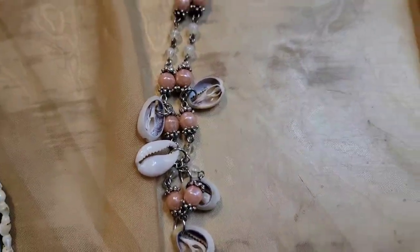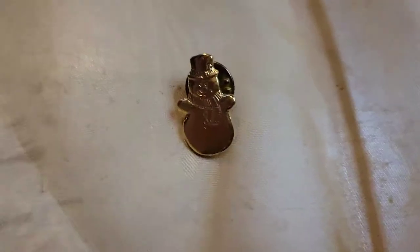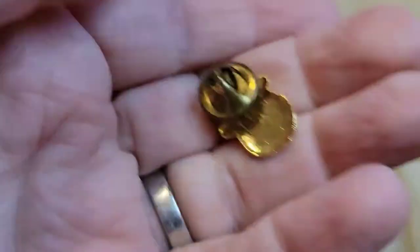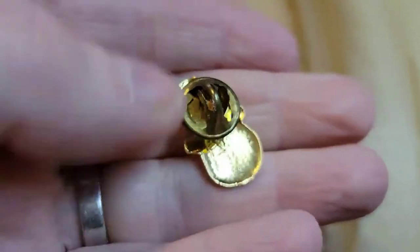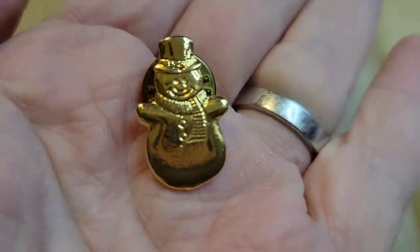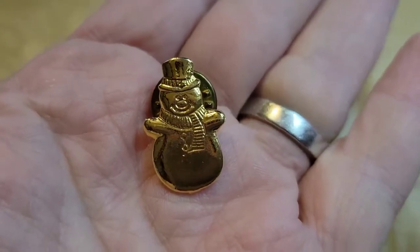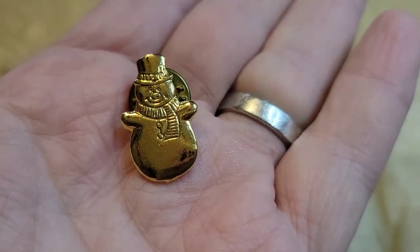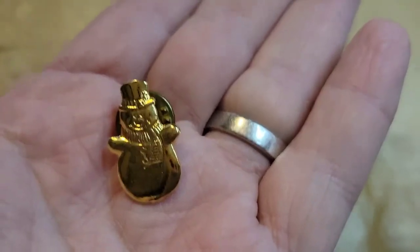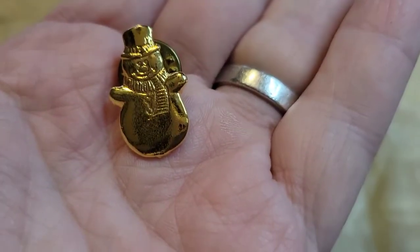I pulled out this little snowman pin — he's gold tone, I don't think he's marked anywhere. He's a dollar if anybody wants this little snowman. I know we're months away from Christmas but a dollar, number thirteen.